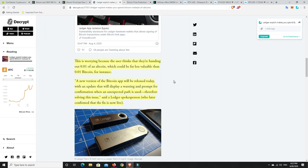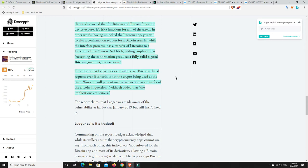It's concerning that this has been going on since 2019 and we can only hope no one out there lost too much. It was discovered that Bitcoin and Bitcoin forks — the device exposes its functions for any of the assets. In other words, having unlocked the Litecoin app, you will receive a confirmation request for a Bitcoin transfer while the interface presents it as a transfer of Litecoin to a Litecoin address. Accepting the confirmation produces a fully valid signed Bitcoin transaction. So it seems to be related to Litecoin and Bitcoin Cash. If you weren't really sending much Litecoin or Bitcoin Cash over the last year or so, with a bit of luck you weren't affected.